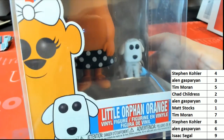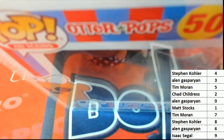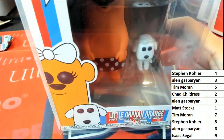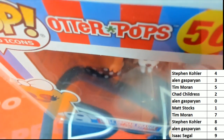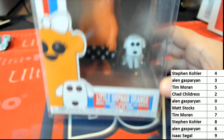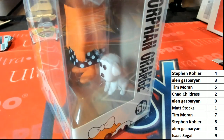Frozen water ice pops — thanks Rob! I really was at a loss for this one, but Rob knows. Rob says I'm probably like the only person who's never had Otter Pops — I've never had one of those in my life. So maybe I'll look for these in the store or something, if they're still making them. I know a lot of these are retro.